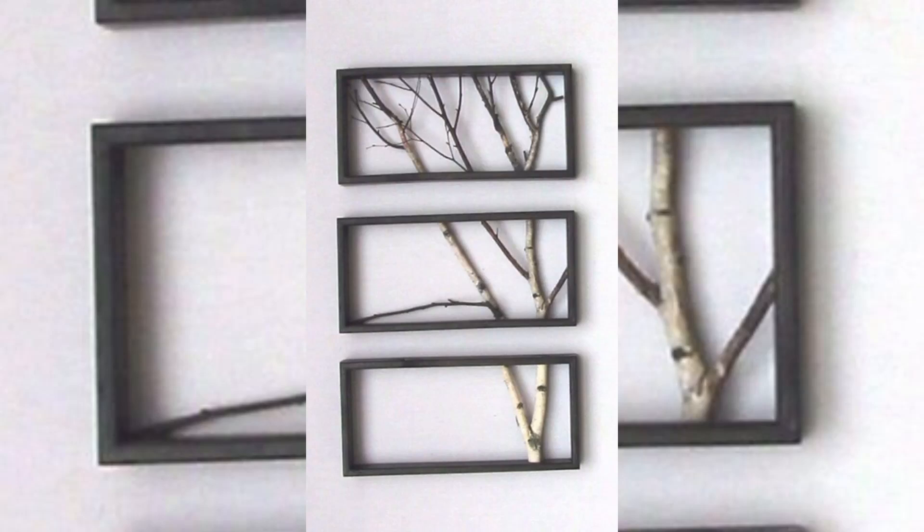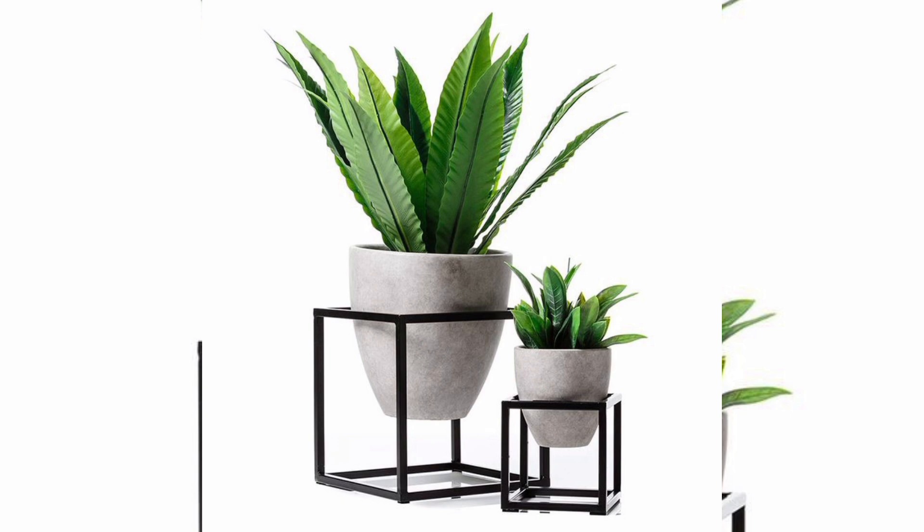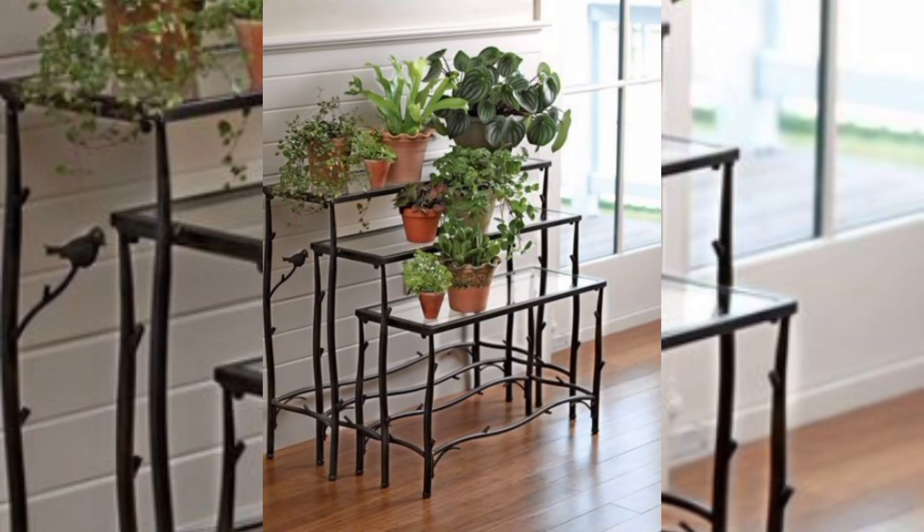Welcome back to our channel. Exploring steely metal reflections — a guide to these durable and versatile designs that elevate any space.